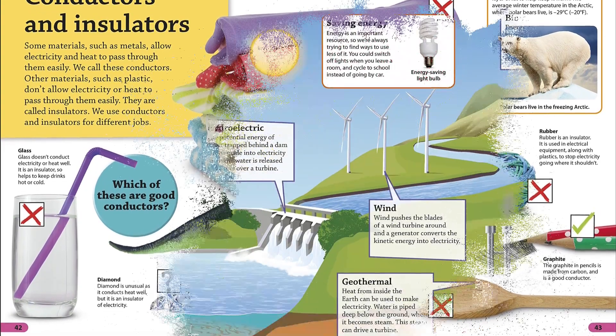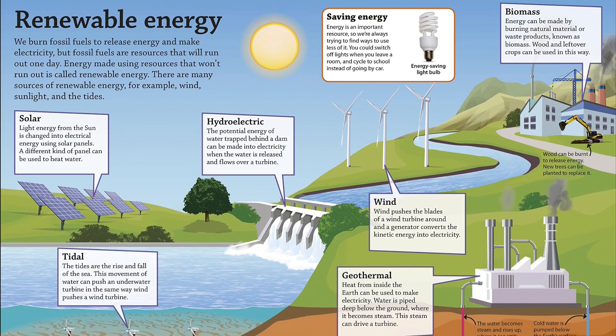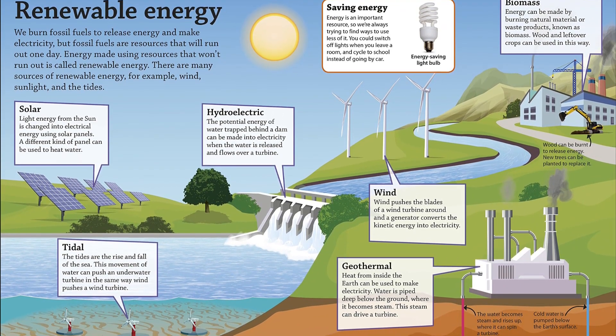Readers will also delve into future energy issues and their possible solutions. Find the link below and buy the book now.